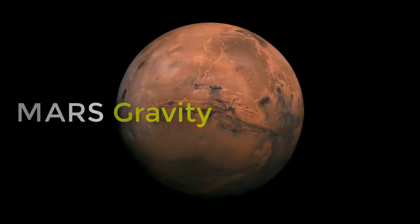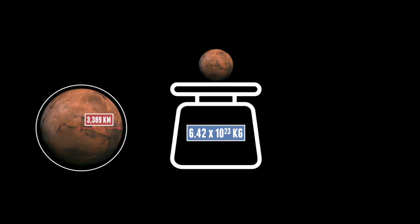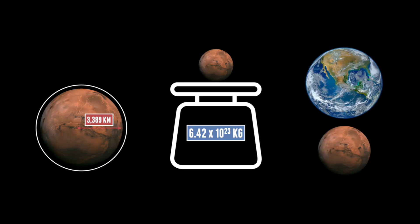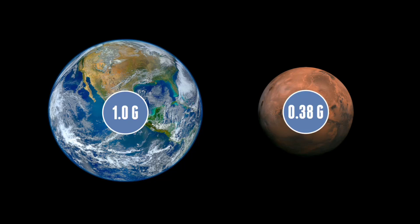So what about Mars? Its size, mass and density are very small compared to our home planet. It has a radius of over 3,000 kilometres and a mass of 6.42 times 10 to the 23 kilograms, but it's a lot smaller than Earth. With a lower density, its gravity is lower as well, at 3.72 metres per second squared. That comes out to 0.38 g, which is actually closer to the gravity on the Moon than to Earth.